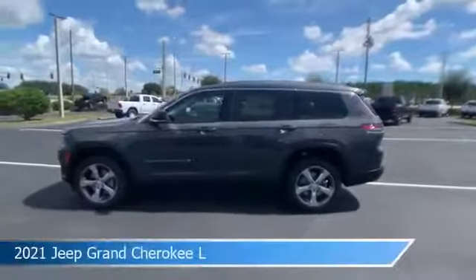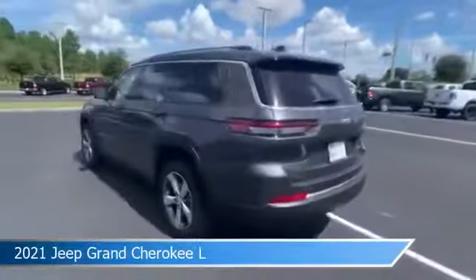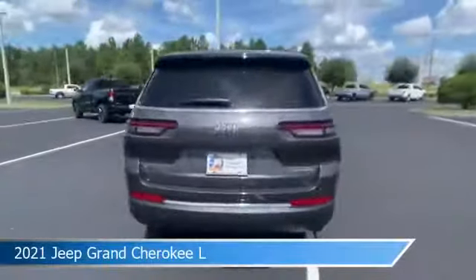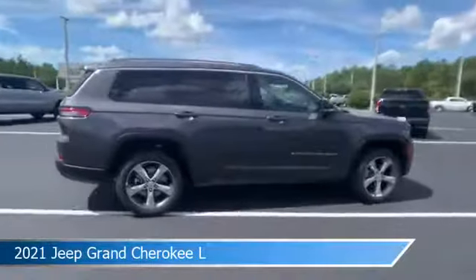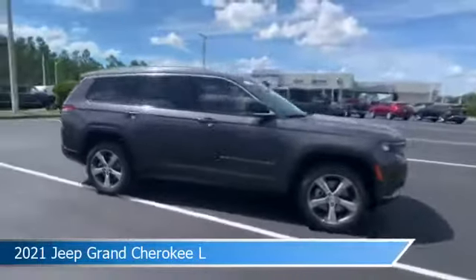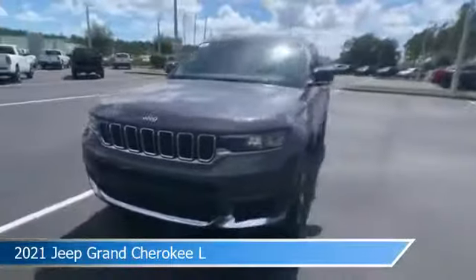Take a look at this 2021 Jeep Grand Cherokee L, equipped with an automatic transmission in Baltic Gray Metallic Clear Coat. This car comes with some great features including Android Auto, Child Safety Locks, Anti-Lock Brakes, Apple CarPlay and more. Come in and check it out today.